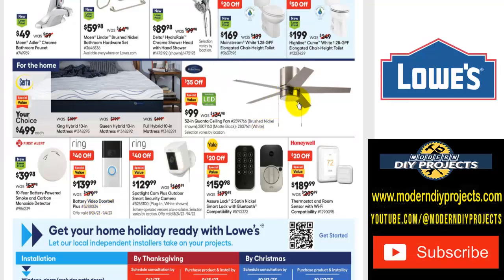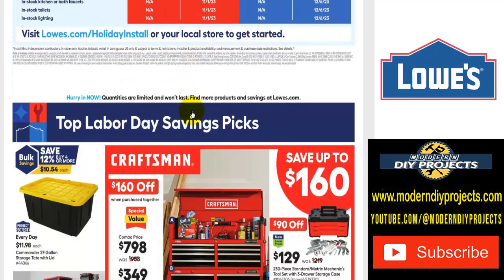If you want a nice ceiling fan, there's $35 off the Harbor Breeze 52-inch Canta ceiling fan — $99 right now was $135 — available in brushed nickel or matte black finish. And there are also security cameras, doorbells, thermostats, and all that kind of good stuff if you want to save some money on smart home items.